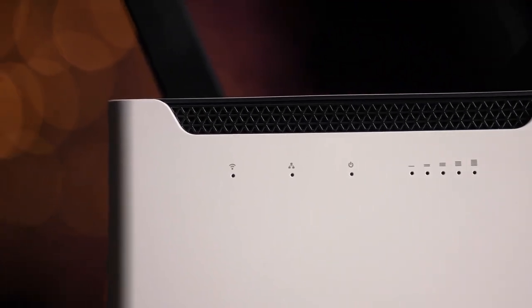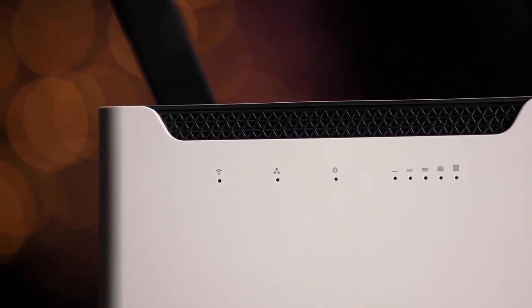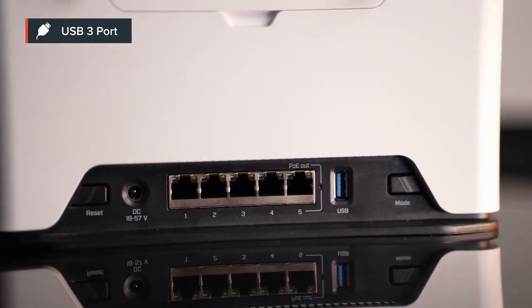This product is made for advanced Wi-Fi setups, and on top of that, if you add external storage through USB 3, you can turn this into a little file sharing powerhouse or just host some containers.